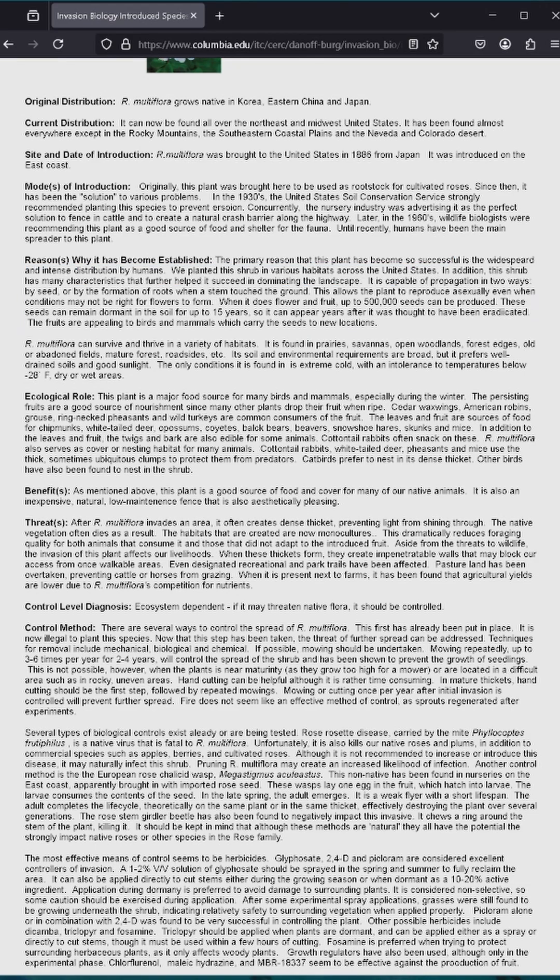As for eradication, there are several methods. Mowing consistently for two to four years, three to six times a year, seems to be the best way for individuals to get rid of it. There are biological controls such as diseases which might kill it, but those are also deadly to native roses. So the most effective seem to be herbicides, but I don't know if you want to spray cancer on the ground in order to get rid of a plant.